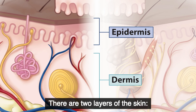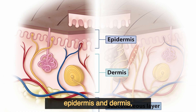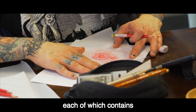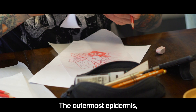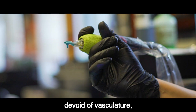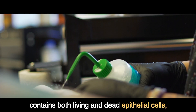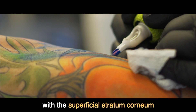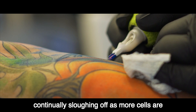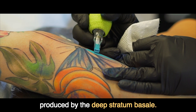There are two layers of the skin — epidermis and dermis — each of which contains specialized cells and structures. The outermost epidermis, devoid of vasculature, contains both living and dead epithelial cells, with the superficial stratum corneum continually sloughing off as more cells are produced by the deep stratum basale.